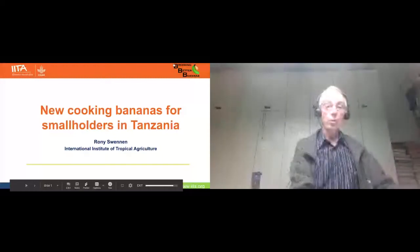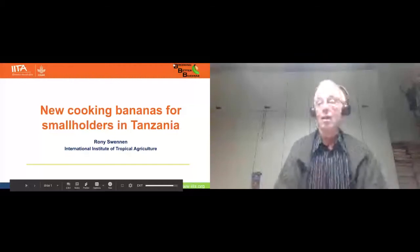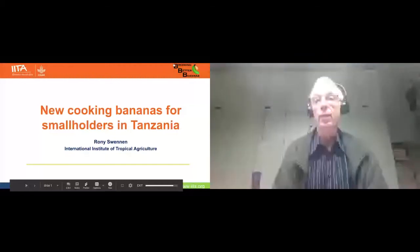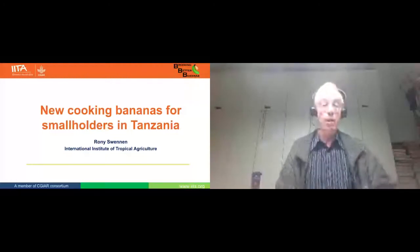Good afternoon, good evening. While I'm just digesting my breakfast in Belgium, I would like to share the experience of the IITA banana team in breeding matoke bananas, which are in fact the highland cooking bananas of Eastern Africa.